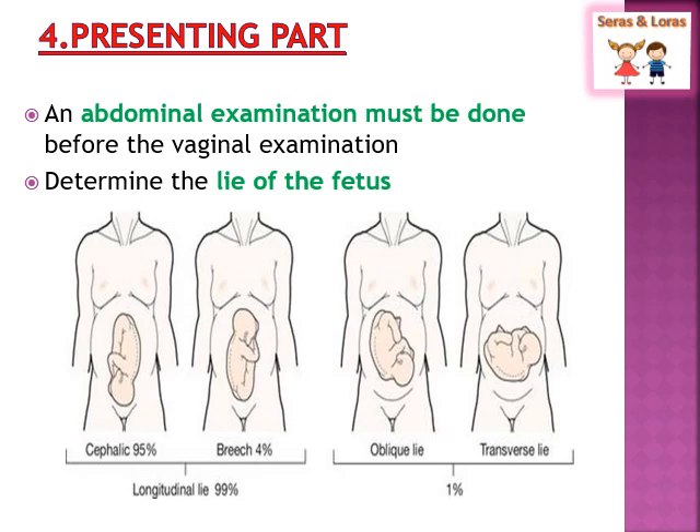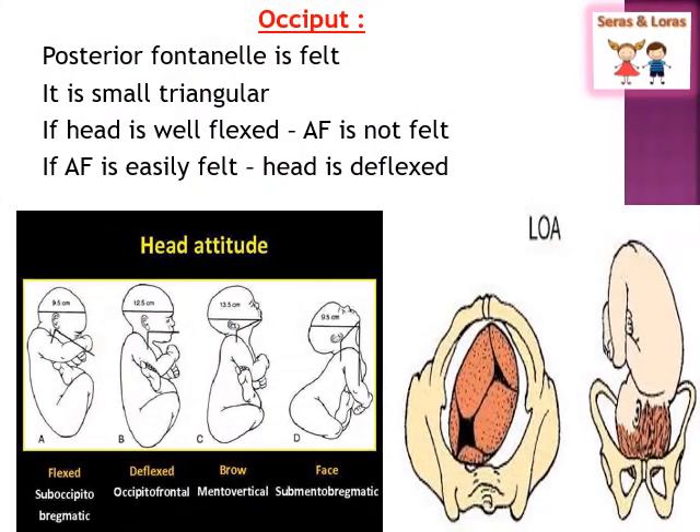Before assessing per vaginal examination, one must do the abdominal examination to determine the lie of the fetus, whether the baby is in longitudinal, oblique, or transverse position. After knowing the lie of the fetus, you can do the vaginal examination to assess the presenting part. While doing vaginal examination, if you feel the posterior fontanelle and the head is well flexed — meaning the baby's chin touches the chest — you can say the fetus is fully flexed.